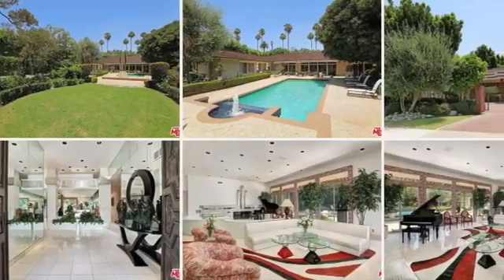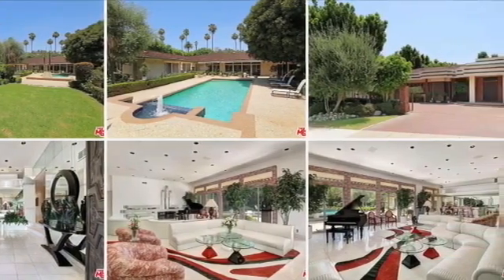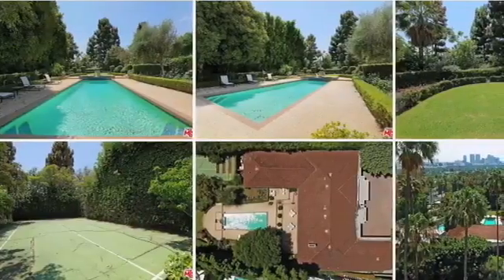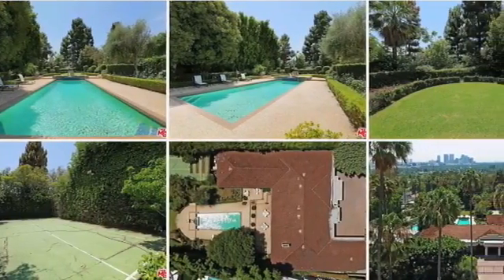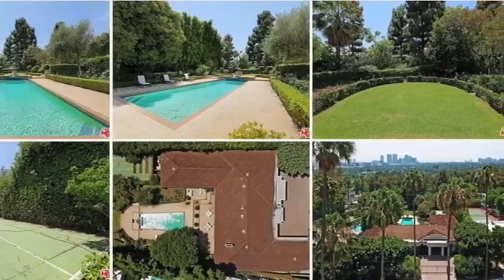The next one is 410 Doheny Road, listed at $11.9 million. This is a four-bedroom, six-bathroom property that was part of a trust sale, so it could use a little bit of updating for sure.